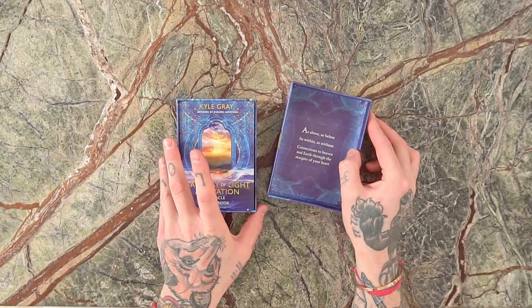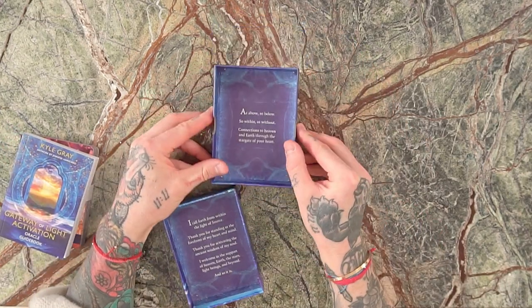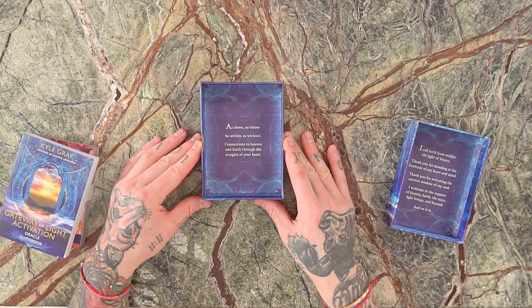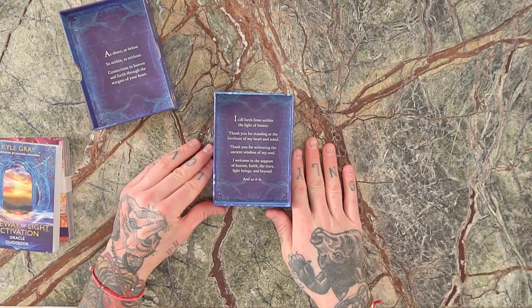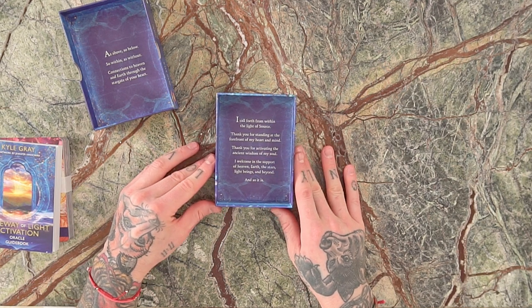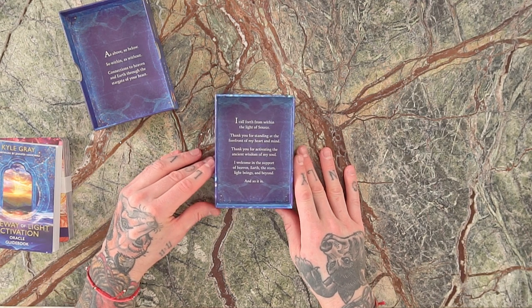Inside the box, you'll find little prayers I've written for the deck. The top of the box says: "As above, so below, so within, as without. Connections to heaven and earth through the stargate of your heart." On the back of the box: "I call forth from within the light of source. Thank you for standing at the forefront of my heart and mind. Thank you for activating the ancient wisdom of my soul. I welcome in the support of heaven, earth, the stars, light beings, and beyond."